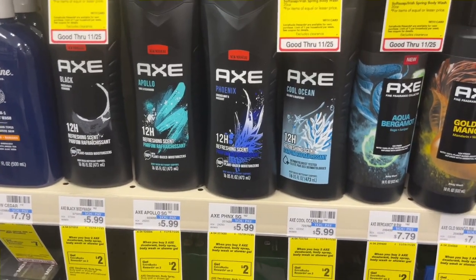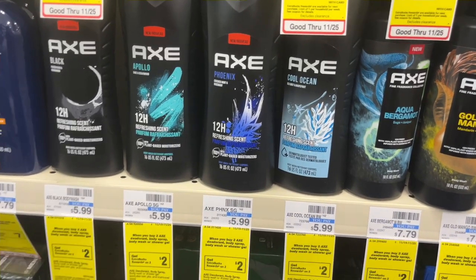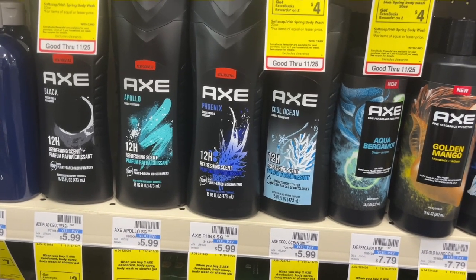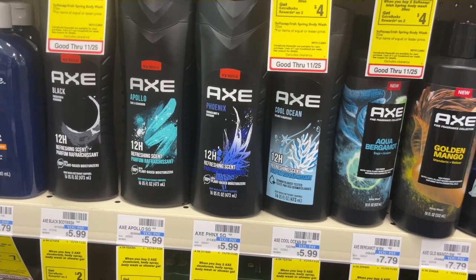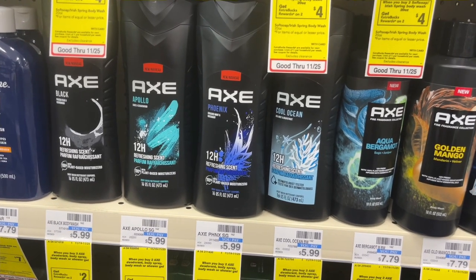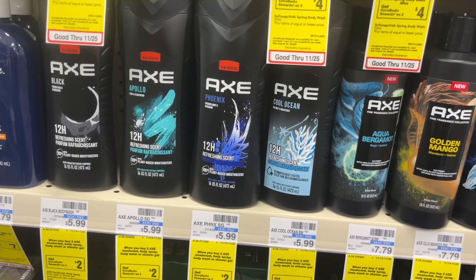The next deal is on Axe body wash. It is $5.99 at my store. Pick up two, making your total $11.98. Check your account — I have a $6.50 digital, so that will take it off and you'll pay $5.48 at the register, then get back $2 in Extra Care Bucks, making these $3.48 for two or just $1.74 each.